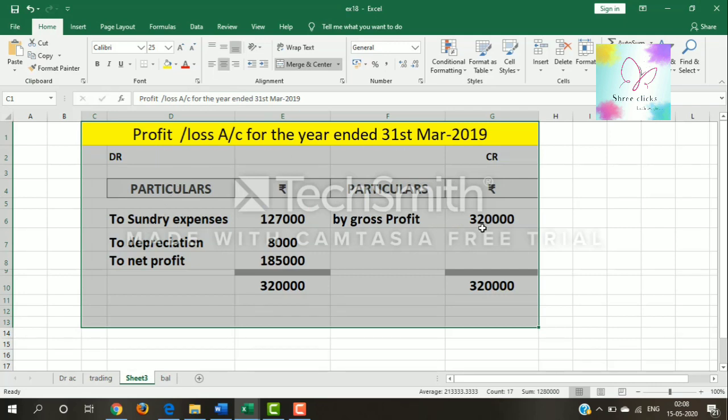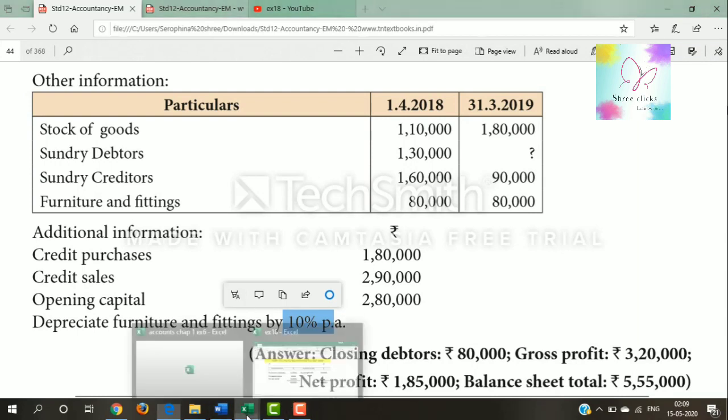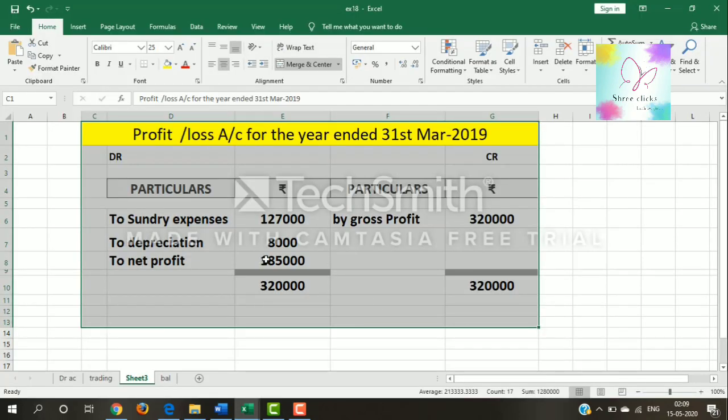In the profit and loss account: gross profit is 3,20,000. Expenses: sundry expenses 1,20,000, depreciation on furniture 8,000 (10% of 80,000). So 3,20,000 minus these two values gives a net profit of 1,85,000.